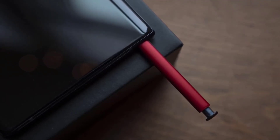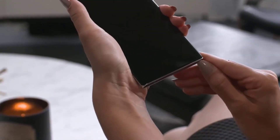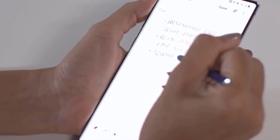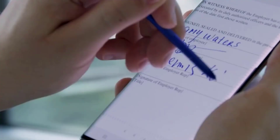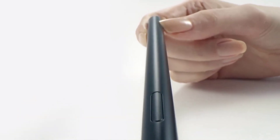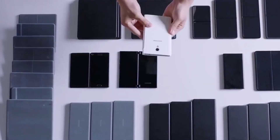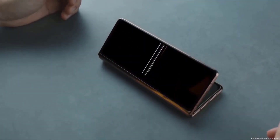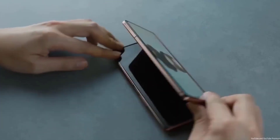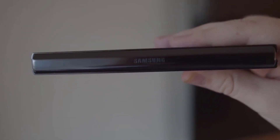It seemed absolutely necessary for the phone to have an S Pen slot to be a viable Galaxy Note alternative. However, according to press reports from South Korea, the Z Fold 3 will support S Pen functionality but will not have a dedicated slot. Reports indicate Samsung was still trying to make room for the S Pen inside the Z Fold 3 until last month, but finally decided against it — partly because Samsung reportedly ran out of internal space.